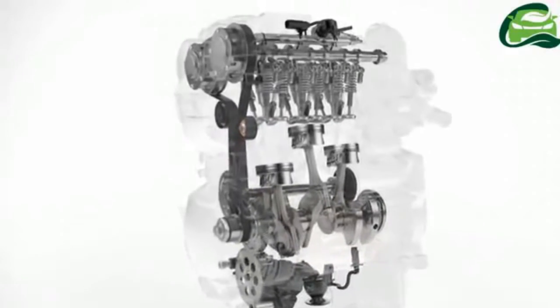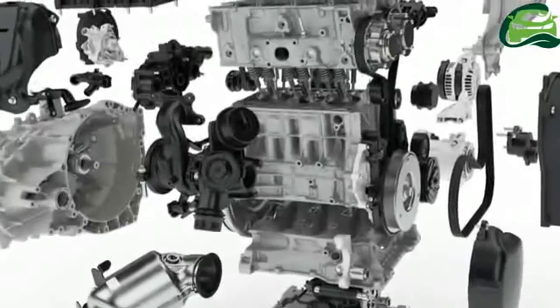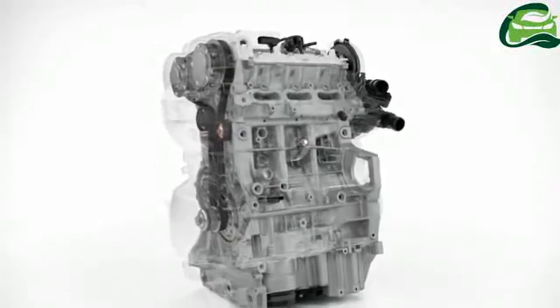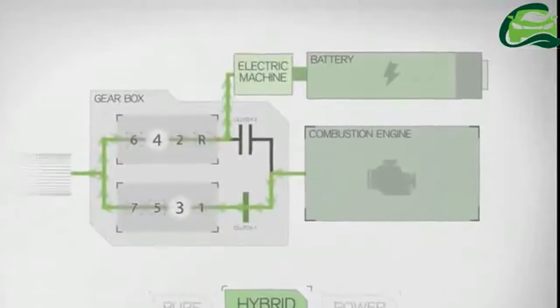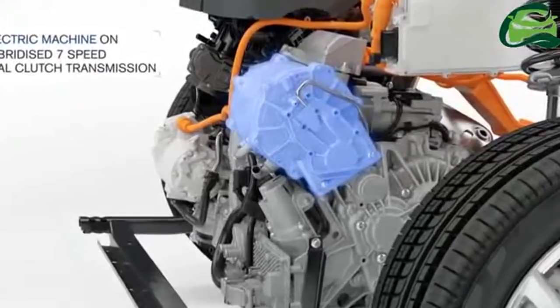The XC40 is based on the Volvo 40.1 concept unveiled at an event in Gothenburg, Sweden in May 2016. It is Volvo's first 40-series SUV and will rival the BMW X1, Mercedes-Benz GLA, and the Audi Q3. It will be based on the new CMA — compact modular architecture — platform co-developed with Geely.